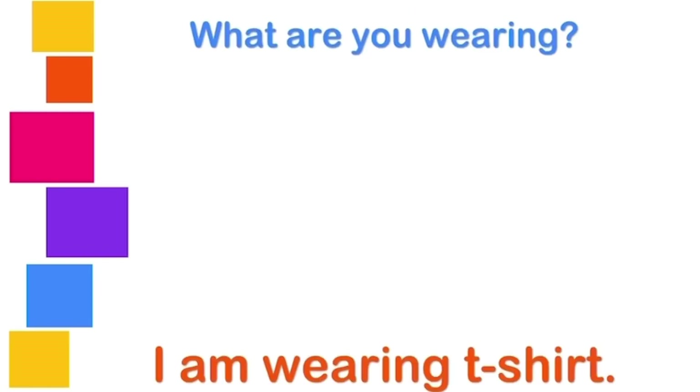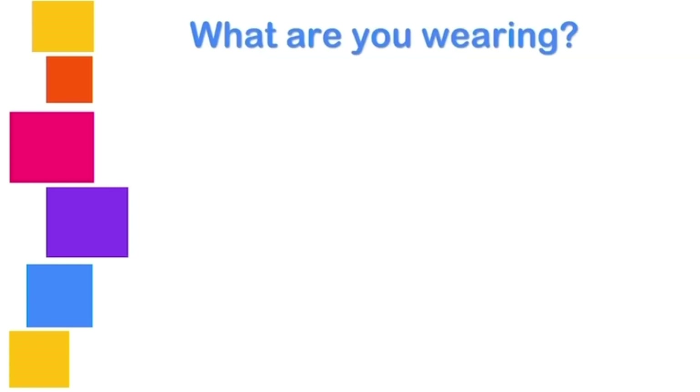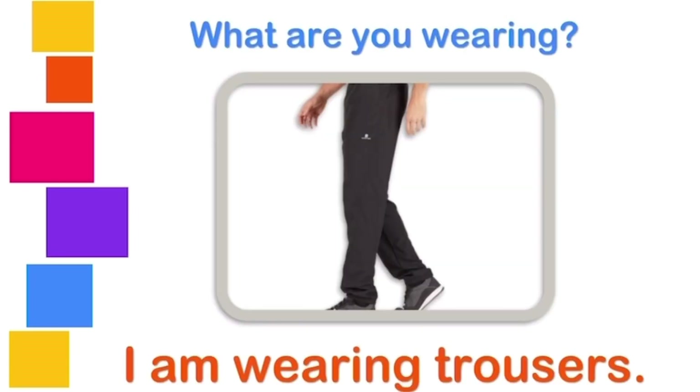What are you wearing? I am wearing a t-shirt. What are you wearing? I am wearing shoes. What are you wearing? I am wearing a hat. I am wearing a brown hat. What are you wearing? I am wearing trousers. I am wearing black trousers.